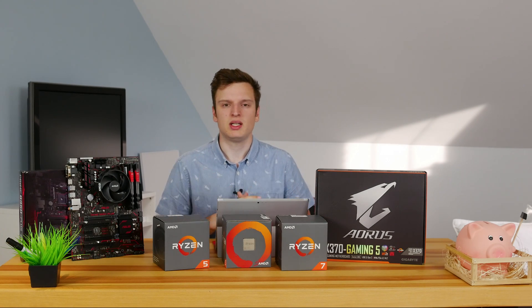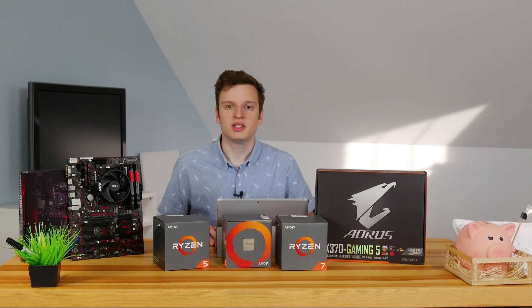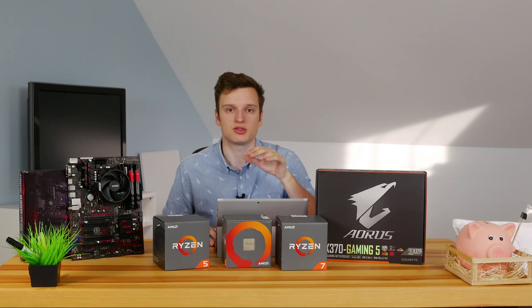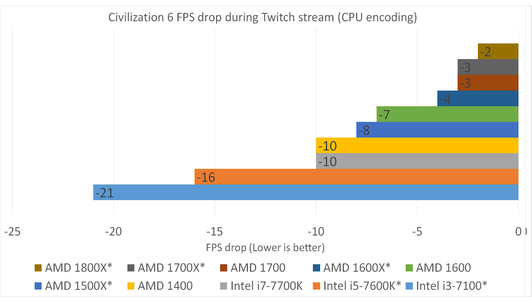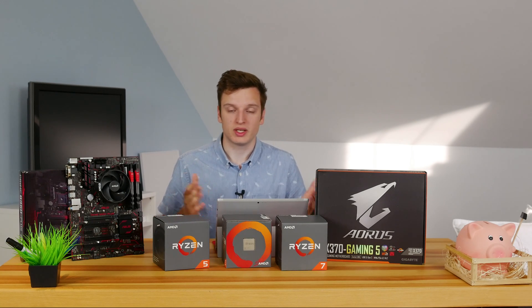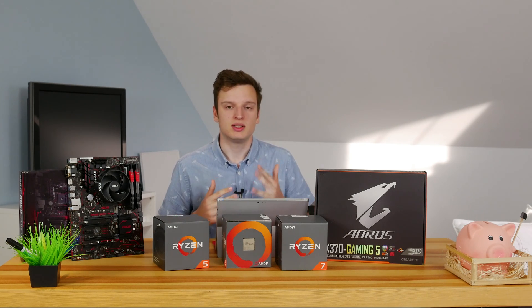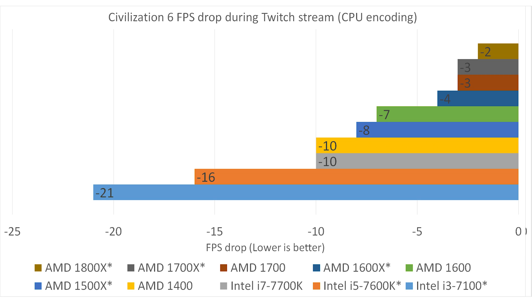I did a test that not a lot of reviewers did: streaming while measuring fps. We took Civilization 6 and streamed it live to Twitch. The results are pretty shocking — streaming has a massive effect on the i3. Even the i7-7700K loses 10 fps, which is the same loss as the cheapest AMD CPU, the 1400. That's really interesting because the 1400 is also a quad-core, but runs at way lower clock speeds. This is where AMD's Infinity Fabric comes in, allowing cores to communicate more efficiently than Intel. And with the 1800X, there's basically no noticeable difference between streaming and not streaming — it's just that powerful with that many threads.